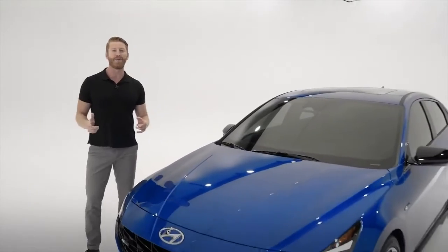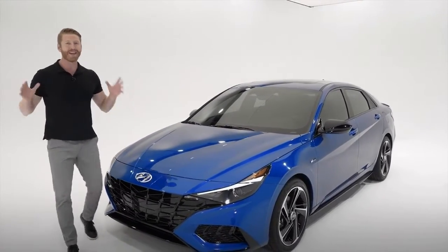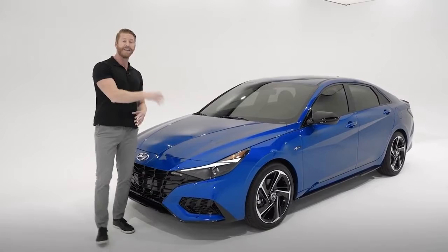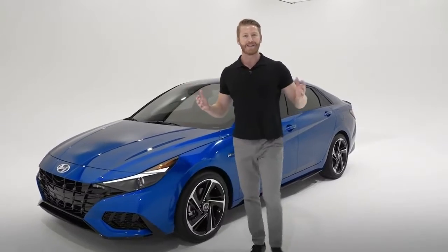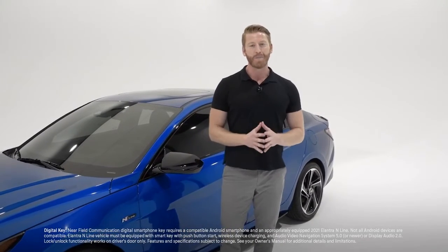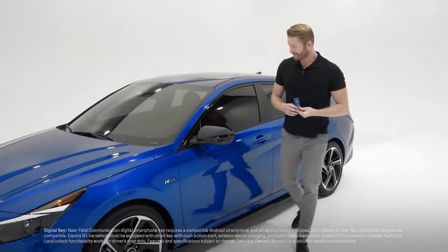These performance features truly enable that race car-like driving experience every time you get behind the wheel. Speaking of being behind the wheel, let's jump into the Elantra N-Line and see what it has going on inside. You can now get in using the Hyundai digital key — this amazing feature can transform your compatible smartphone into a key fob, or you can use your handy key card like this.